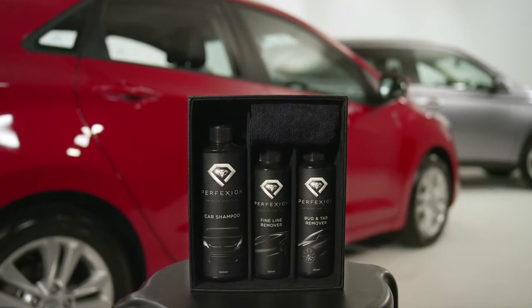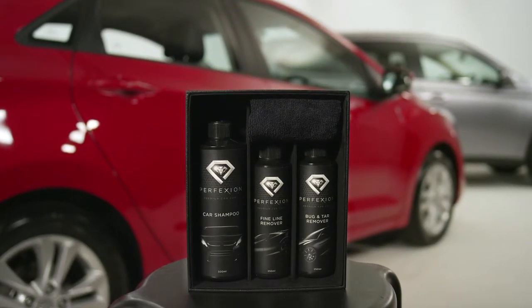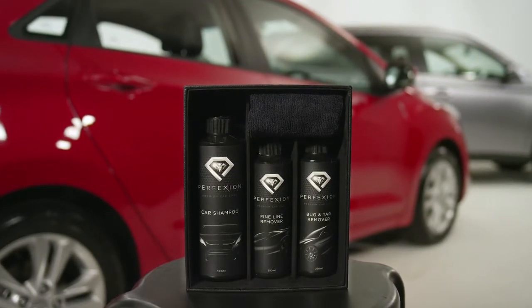To add that extra shine, wash your vehicle with Perfection Car Shampoo, available at your local PAT stockists.